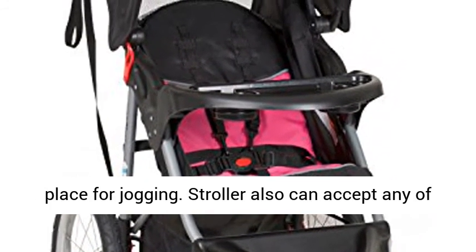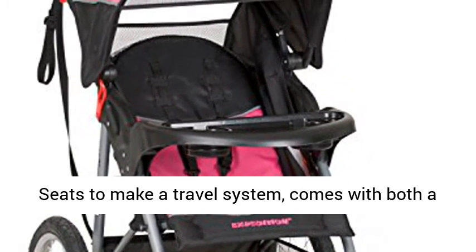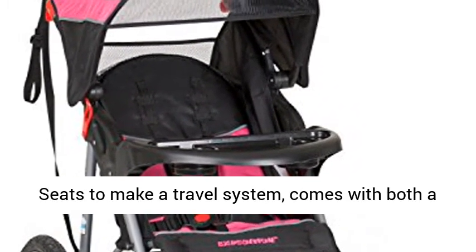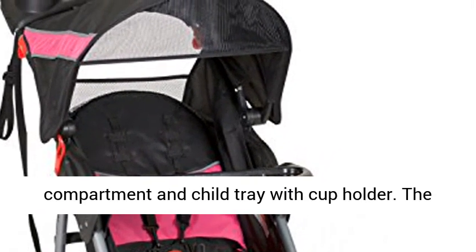The stroller can also accept any of the BabyTrend FlexLocker Inertia Infant Car Seats to make a travel system, and comes with both a parent tray with two cup holders and a storage compartment, and a child tray with cup holder.